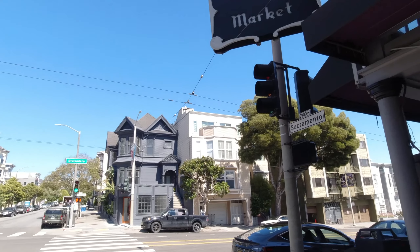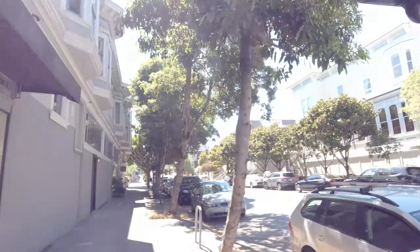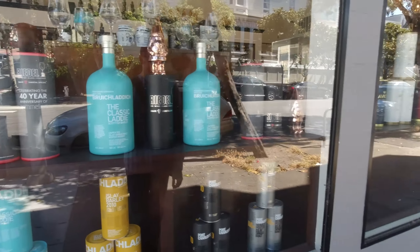Where are we? Corner of Divisadero and Sacramento. We find London Market. How can you not go in when they've got a giant Bruichladdich in the window? We've got some fancy bottles in here, not many prices though, if you know what I mean.